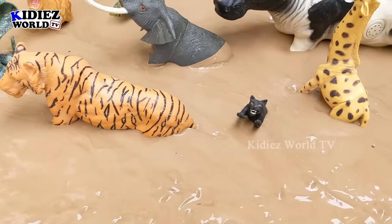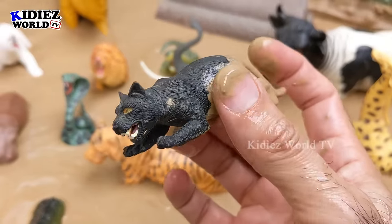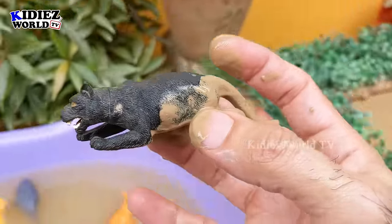The next one we have is a black panther — a very unique and very different wild animal. Black panther is another member of the wild cat family. Let's make him clean.